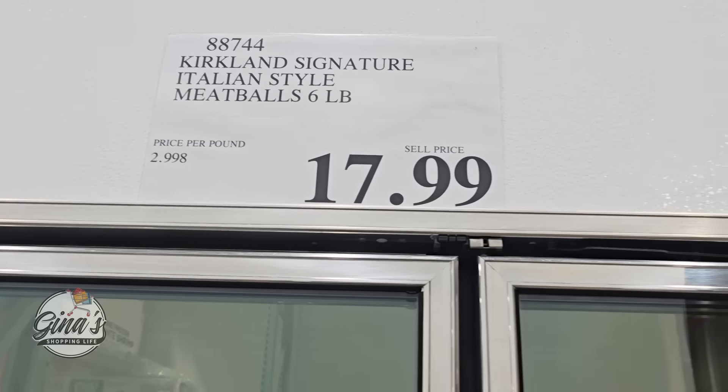I think this little pasta set is so adorable. It has its own handle — look how cute. I love the packaging. That would honestly make a great gift, especially if you're putting together a basket. The price is $15.49 and there are actually six of them in there.